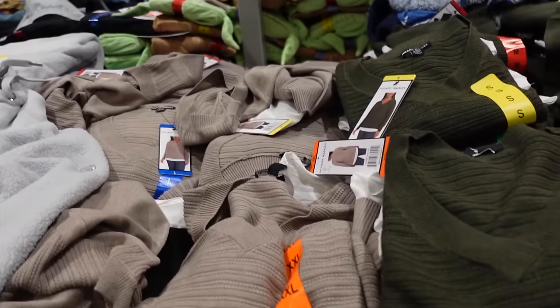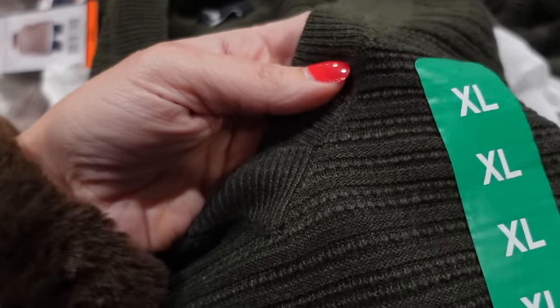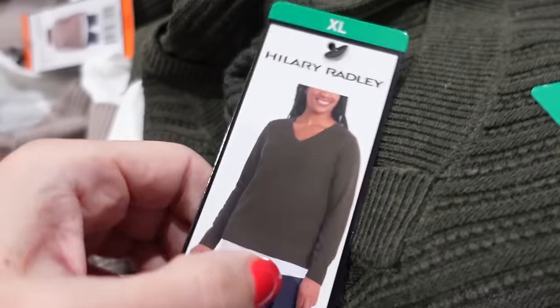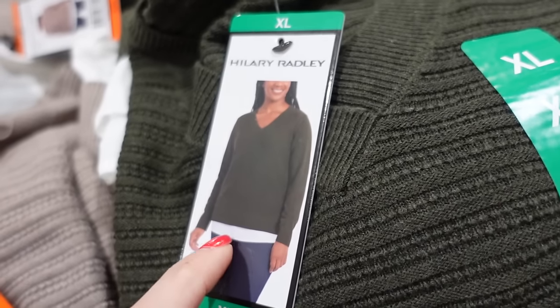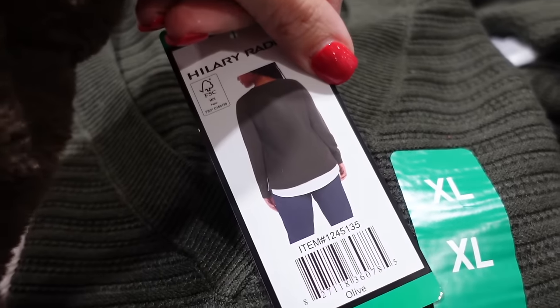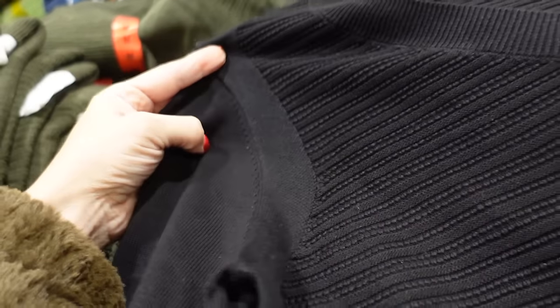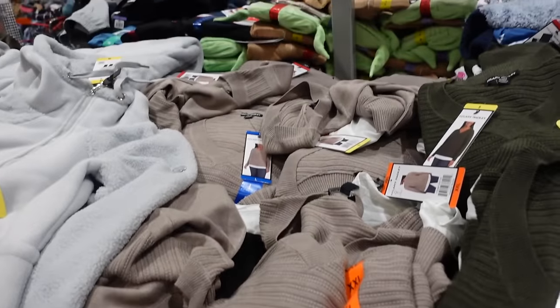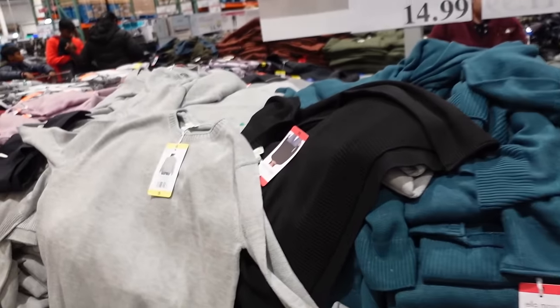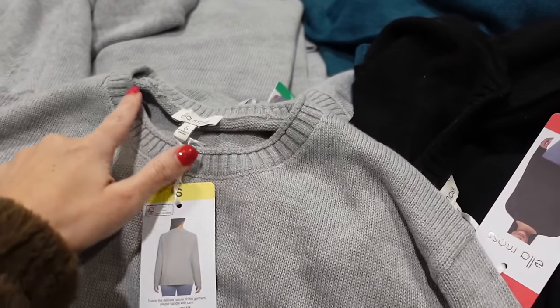These sweaters from Hillary Radley are on sale. They have a V-neck line with nice detailing and a layered look like a two-for-one with a little white shirt underneath. Also comes in green and black. They're down to $11.99, regularly $15.99.